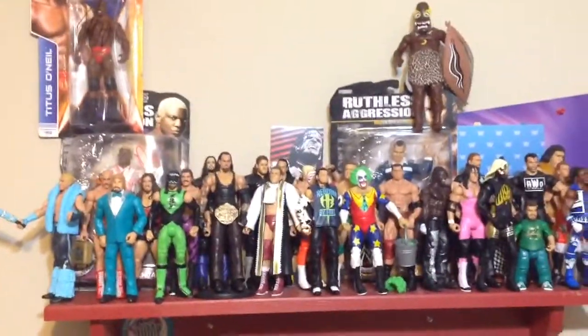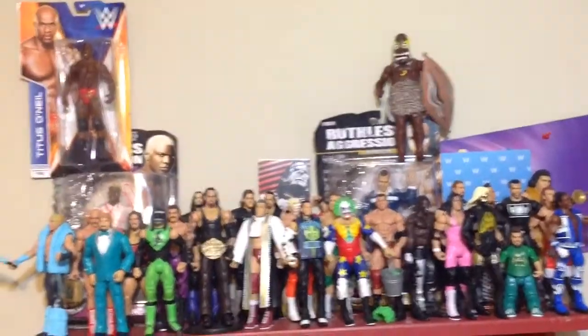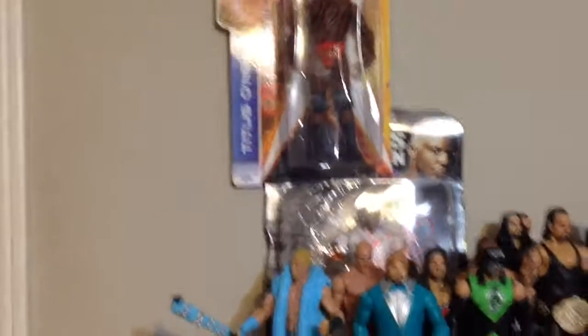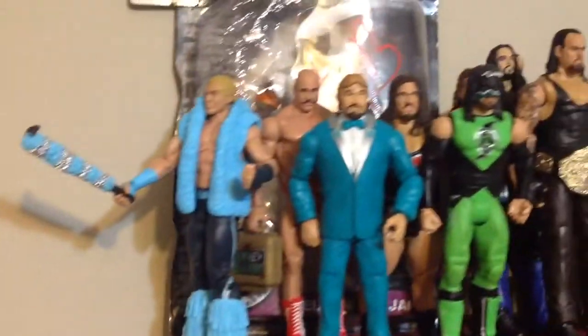I just want to show off my figures. These are not my whole figures — I have a ring I want to show and a couple more figures — but these are my favorites up here. Hopefully the glare doesn't get it. I have a Titus O'Neil signed figure, basic figure, but still it's signed by Titus O'Neil, Titus Worldwide himself. And then I have a Sheldon Benjamin, also signed, with his Ruthless Aggression figure.